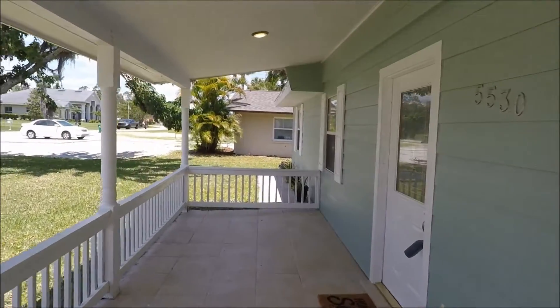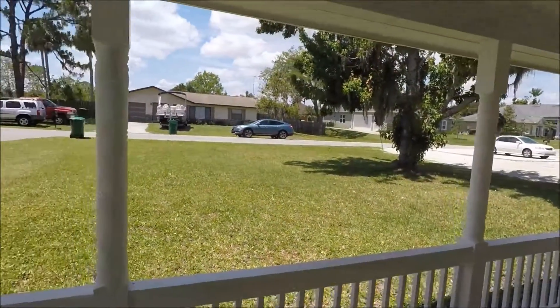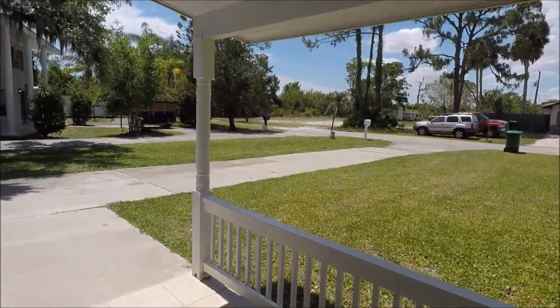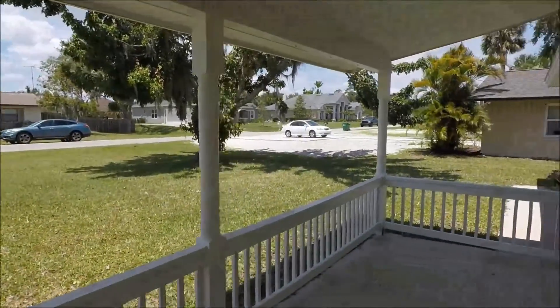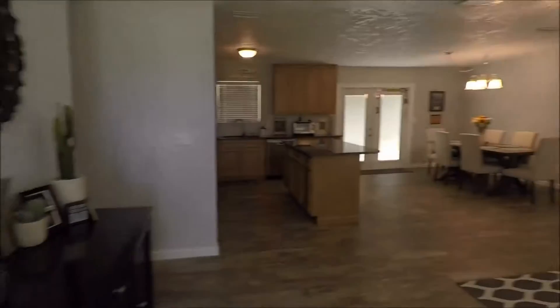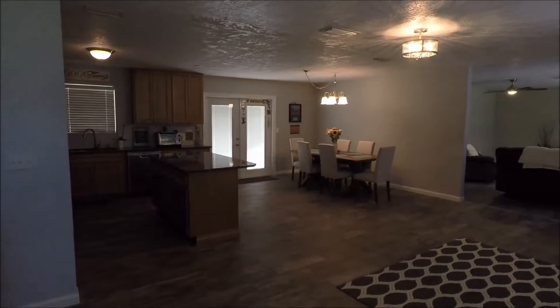We have a neighbor doing some yard work, and I'm not sure how much noise is being picked up by the microphone. In a roundabout way, that's a good thing — the neighbors are definitely keeping up with their homes. Let me move inside so I can show you this great home.